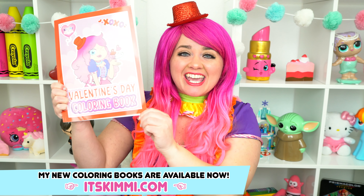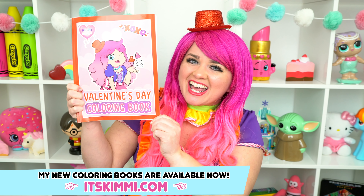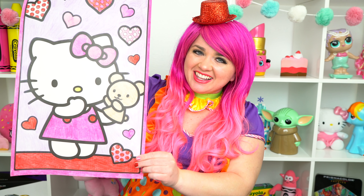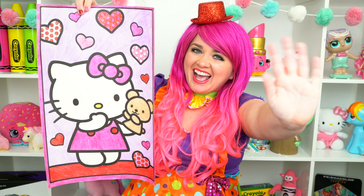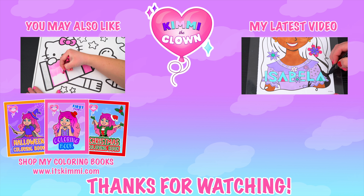All right guys, thanks for watching. I'm Kimmy the Clown. Hope you had fun clowning around with me today. Don't forget to get your copy of my brand new Valentine's Day coloring book at itskimmy.com. This picture of Hello Kitty turned out so adorable. Have a colorful day and I'll see you tomorrow. Bye!